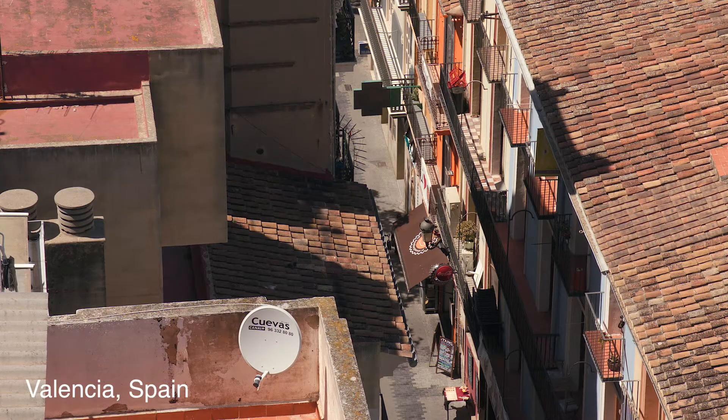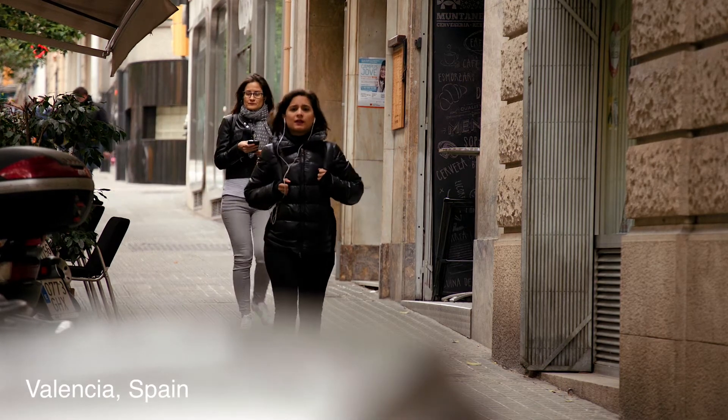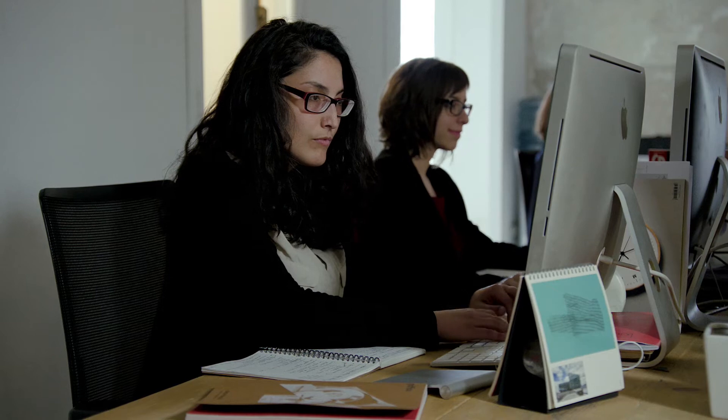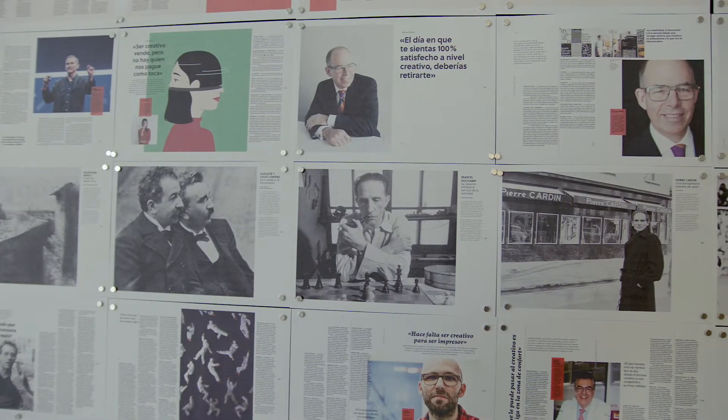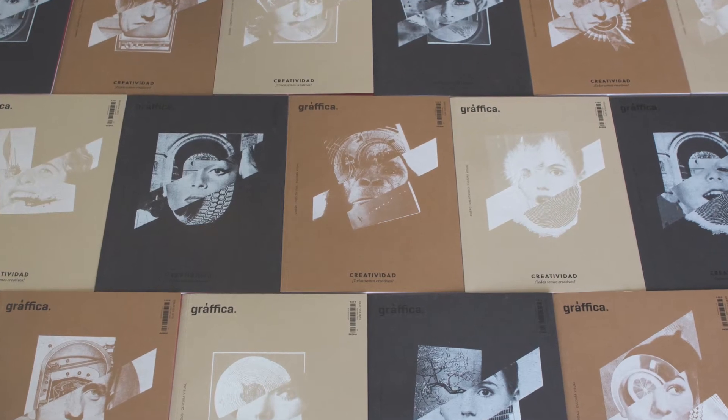Are we all creative? That was the question asked by Spain's leading design magazine, Grafica. It later answered with a resounding yes when it created 4,000 totally unique covers for a recent issue.